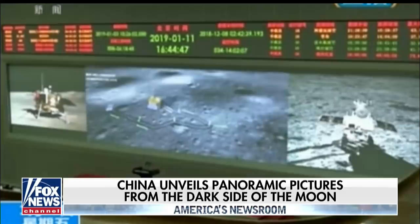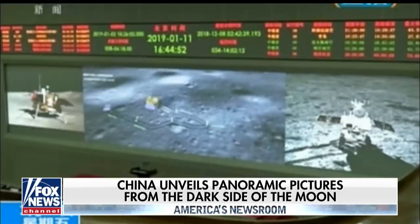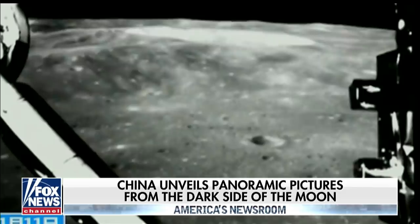That rover will be doing experiments over the coming days, weeks, maybe months, in the 110-mile-wide crater where the landing craft set foot on lunar soil again 10 days ago. This is near the south pole of the moon.